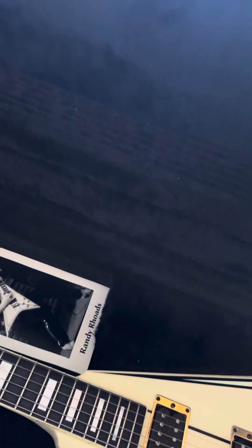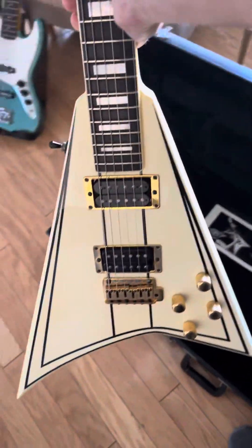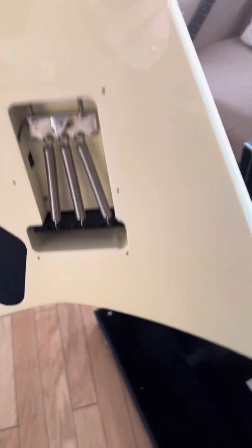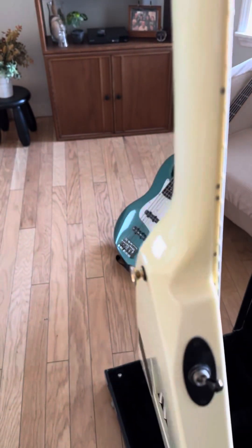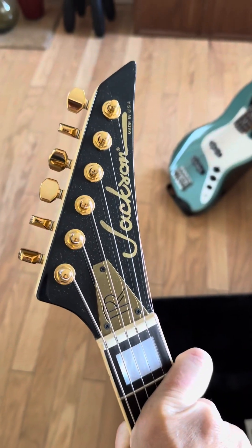It's a really cool guitar. Let me take it out of the case — it's in immaculate condition, really untouched. There's the toggle switch on the top, three springs on the back, all stock, 100% original. Beautiful.